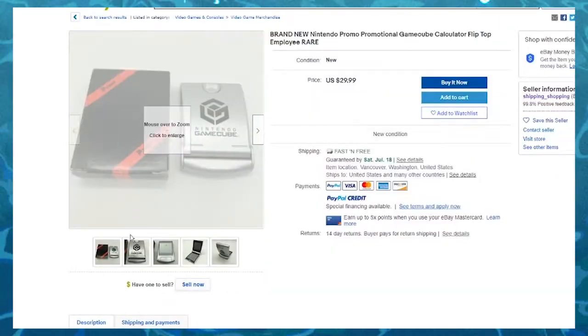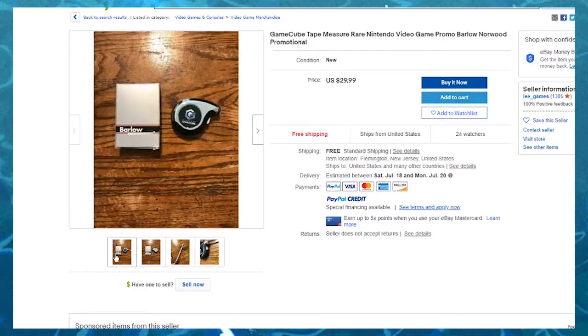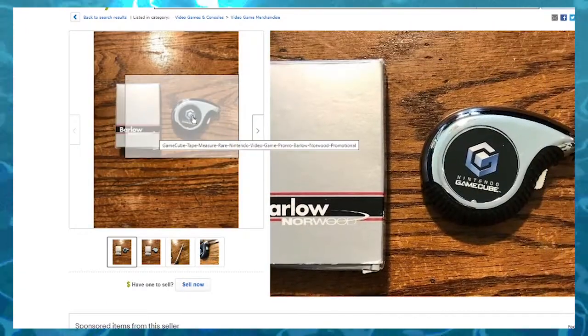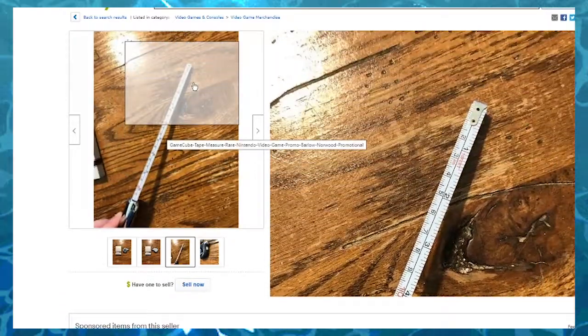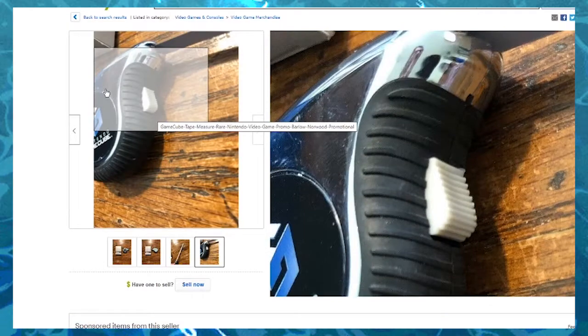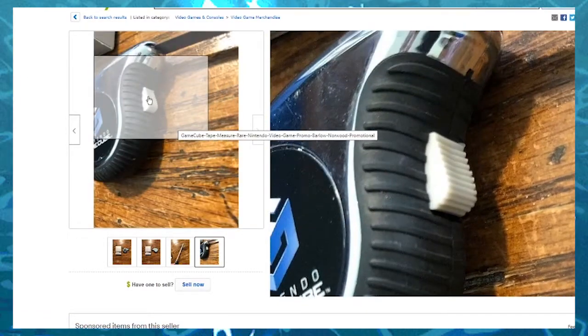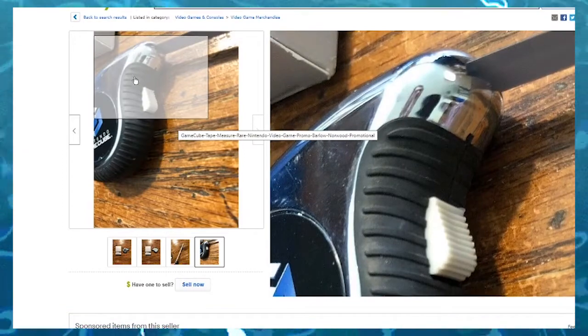This is a better looking calculator all around. Now we're getting into the shit I want. This is a GameCube tape measurer, folks. Does it have Mario or anything on here? It's just... yeah, it looks like it's been used despite it saying new. I mean, this looks like it's been in a drawer for like 40 years.